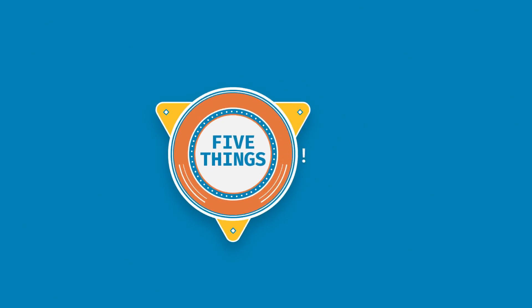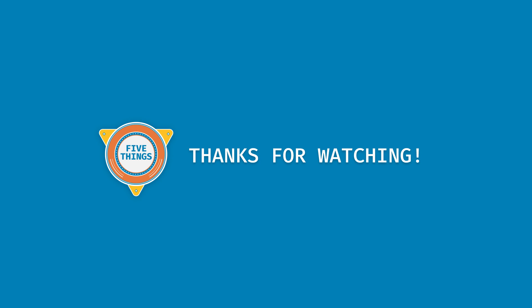Donovan, thanks for coming on. My pleasure, really nice to see you. Thank you for coming on Five Things — we'll see you next time.